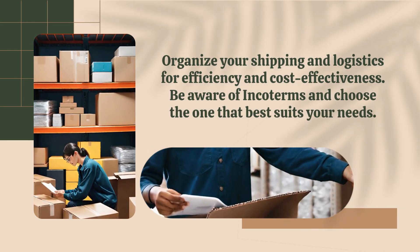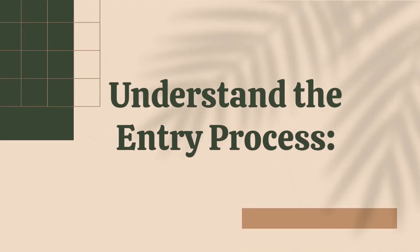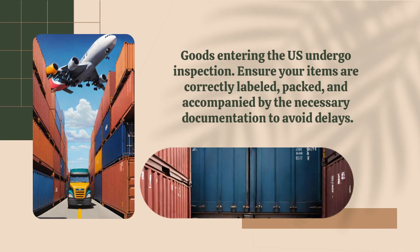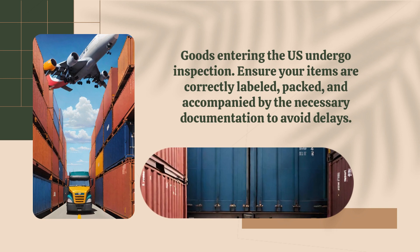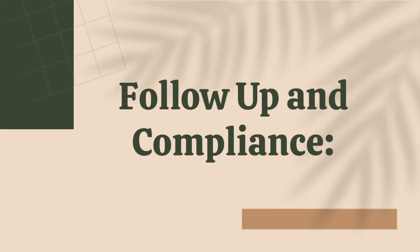Be aware of Incoterms and choose the one that best suits your needs. When goods enter the U.S., they undergo inspection, so ensure your items are correctly labeled, packed, and accompanied by the necessary documentation to avoid delays.